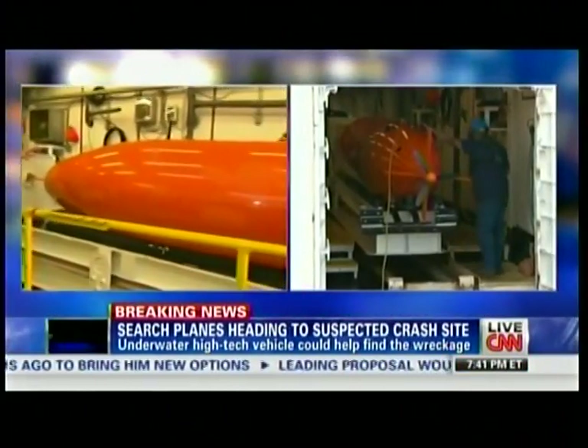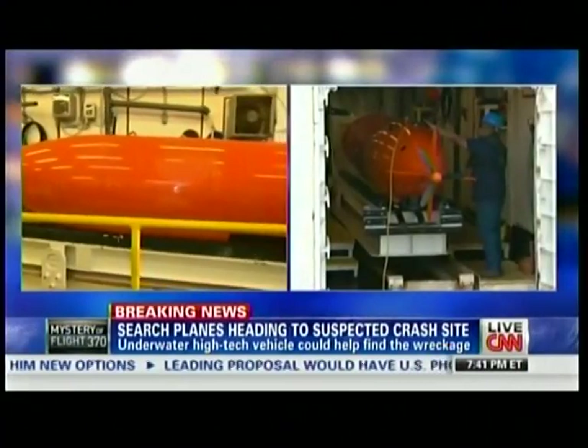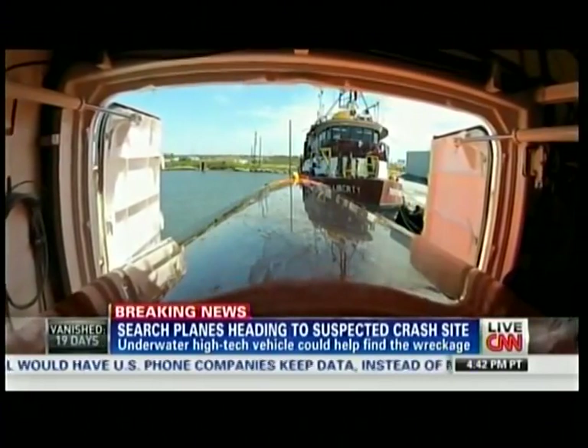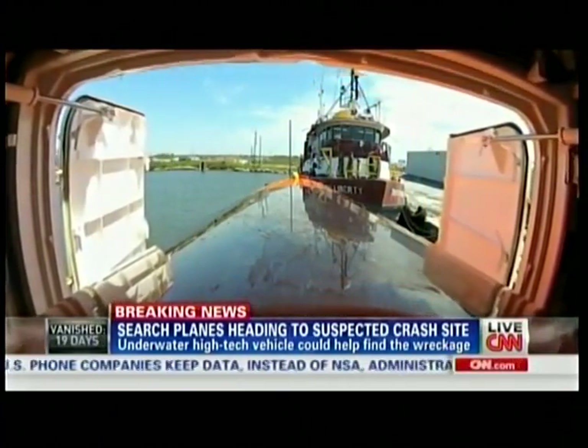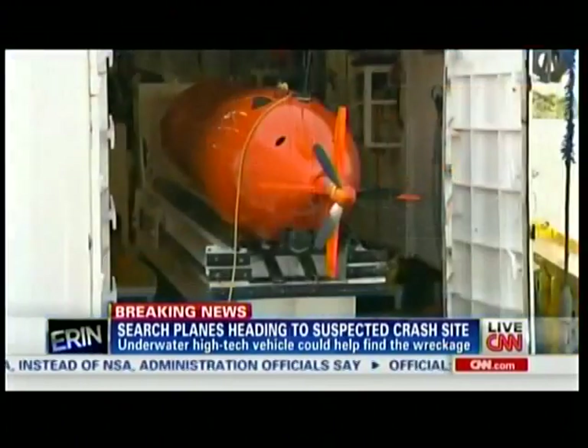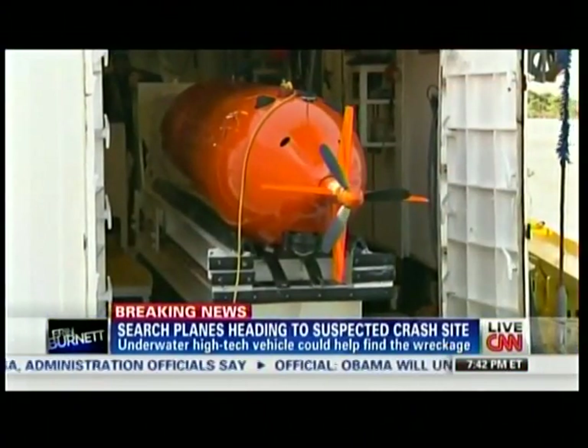This is owned by CNC Technologies. It's highly customized. It has been used in the past to identify and help recover airplane wreckage. And in the case of MH370, this would help narrow the search of that debris field.